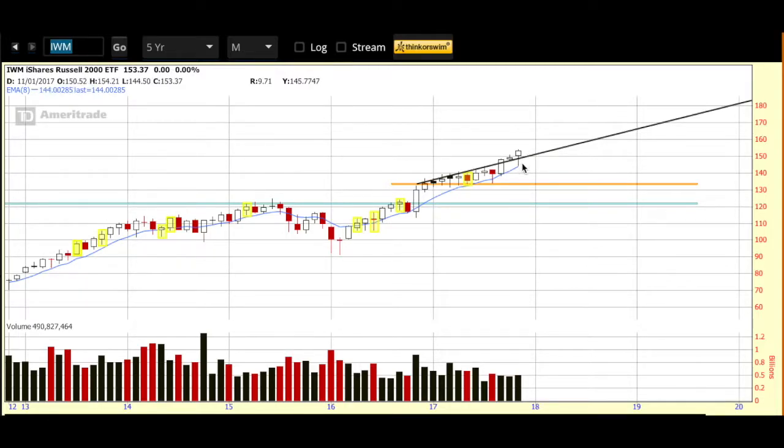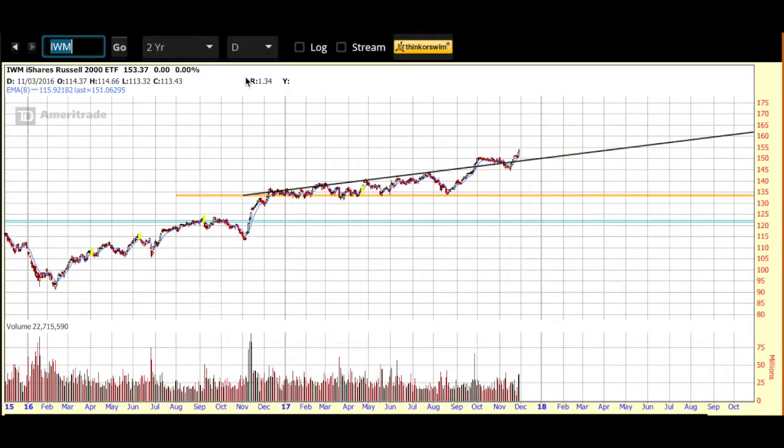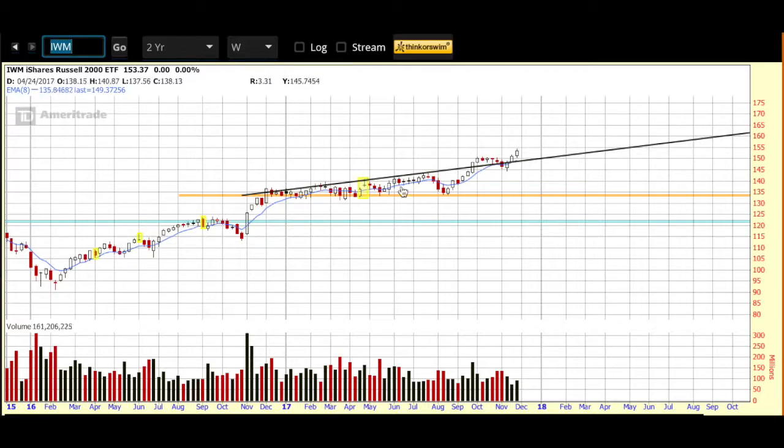It's the last trading day of the month, anything can happen, so we'll take another look at this candle when the month is complete. Moving away from the monthly to the two year weekly — same orange line, same black line — we want to make sure that price stays up and over this black line. I use this blue line as my guide, which is the eight day EMA. I like to see price on the Russell up and over the eight day EMA on the daily chart, but it's worth noting it's up and over that eight day on both the daily and the weekly.